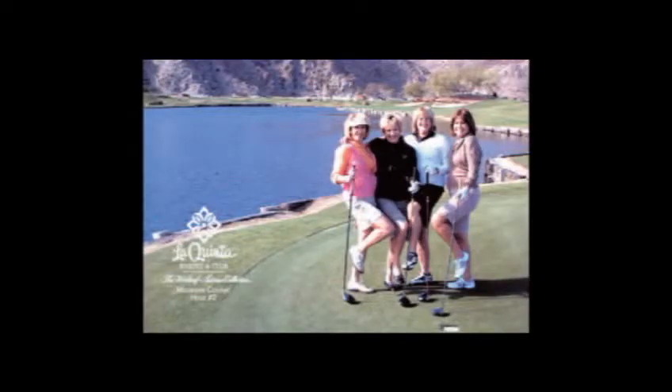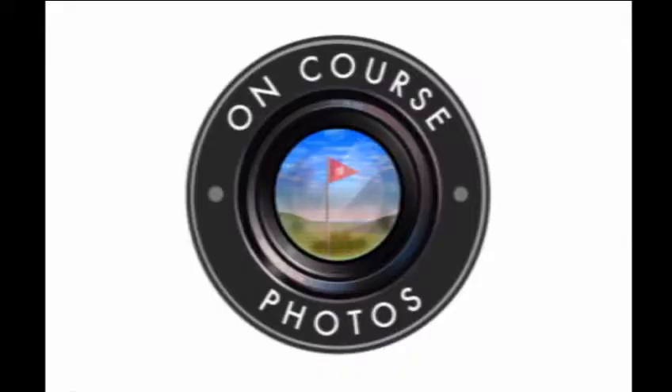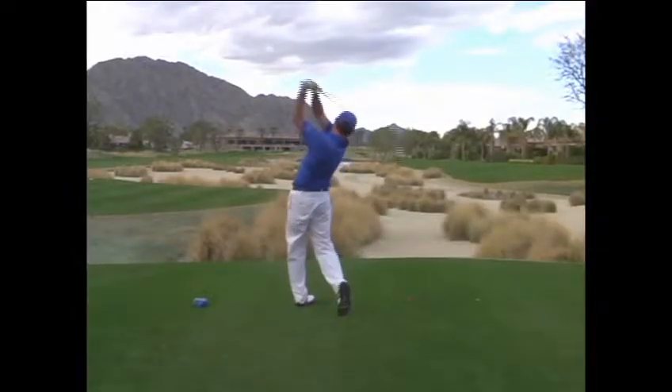Players love it. They're proud to show off their memento to friends. Enjoy this brief video that explains how the OnCourse Photo system brings added value to the event and tournament sponsors and to the golfing experience.